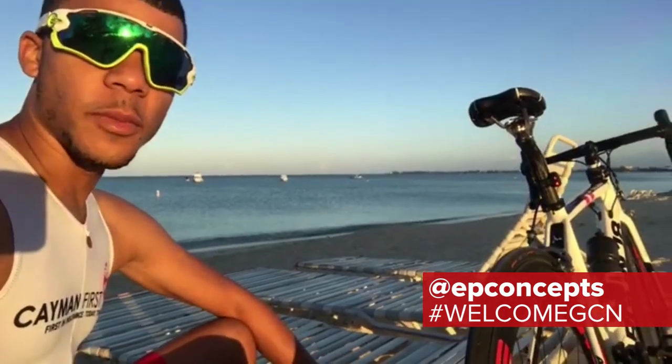From the sandy beaches of the Cayman Islands, welcome to the GCN Show. From a very wet morning commute in Niagara Falls, Ontario, Canada, welcome to the GCN Show. From Port Macquarie, Australia, welcome to the GCN Show!